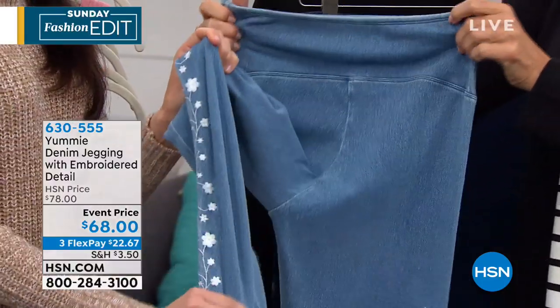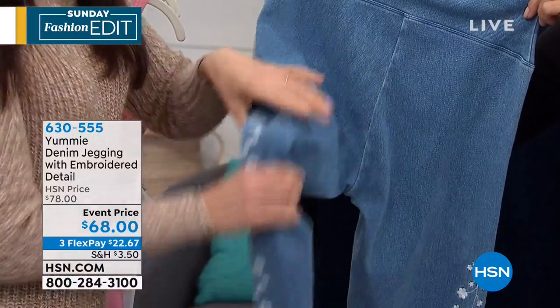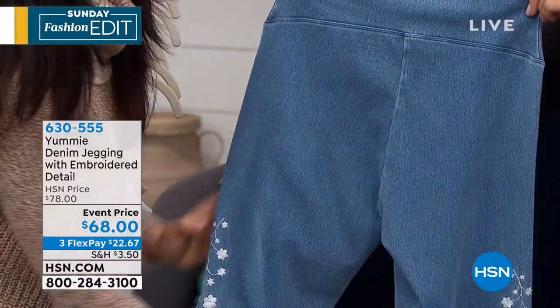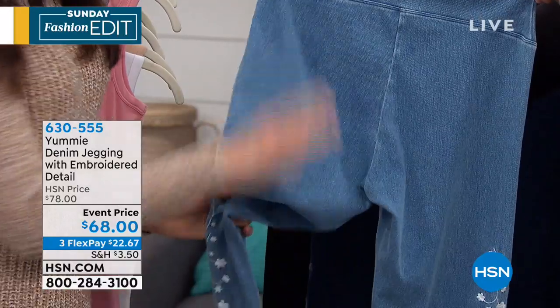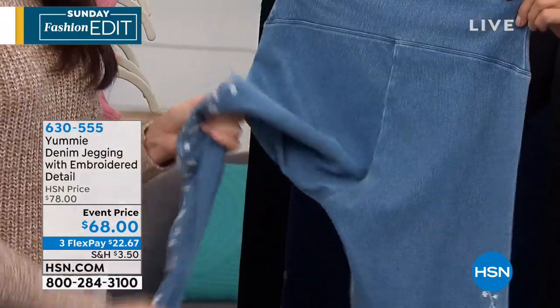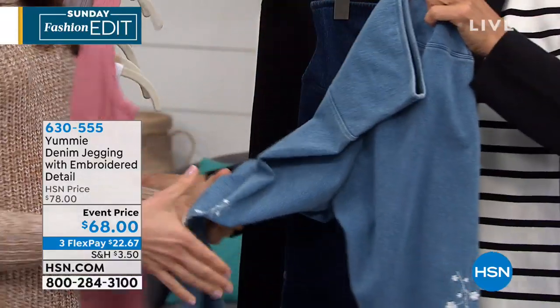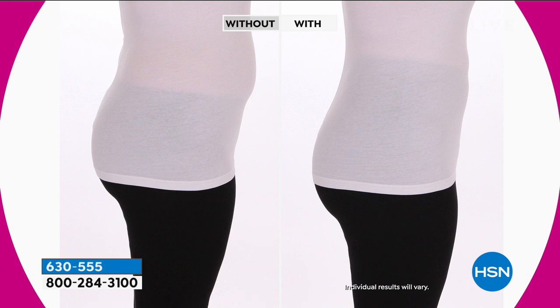The entire leg is 95% cotton, 5% spandex, so you still get shaping and smoothing throughout, just not as much as in the waistband area where we've doubled it up. And that's the whole premise behind Yummy as a brand. It all started with the three-panel design we're going to talk about in a few minutes — giving us that compression. The legging also goes up so much higher than a lot of leggings.